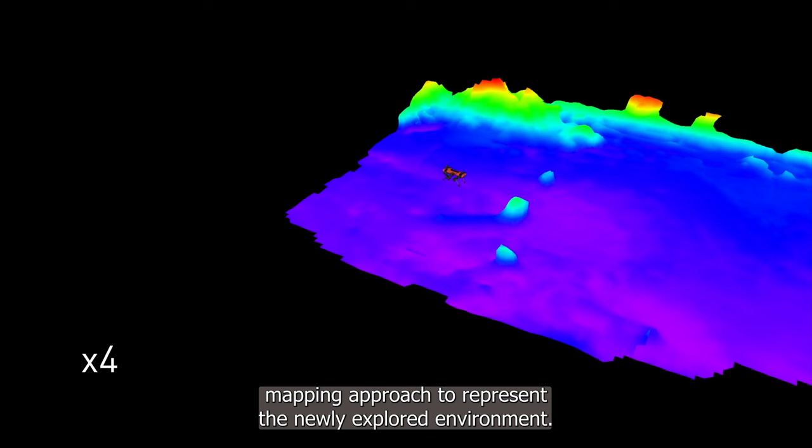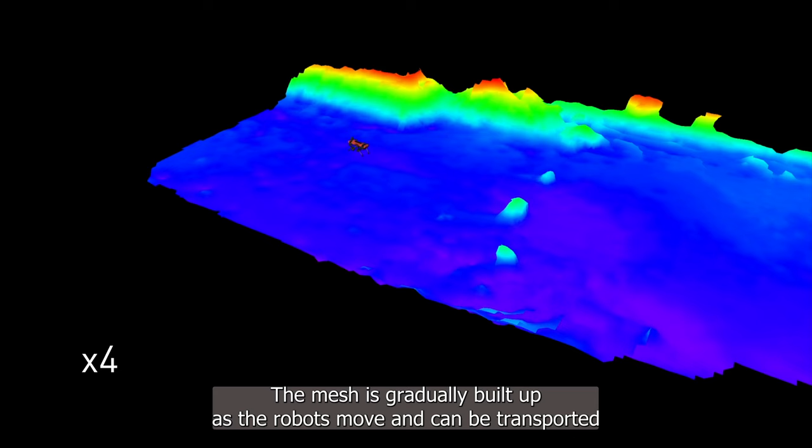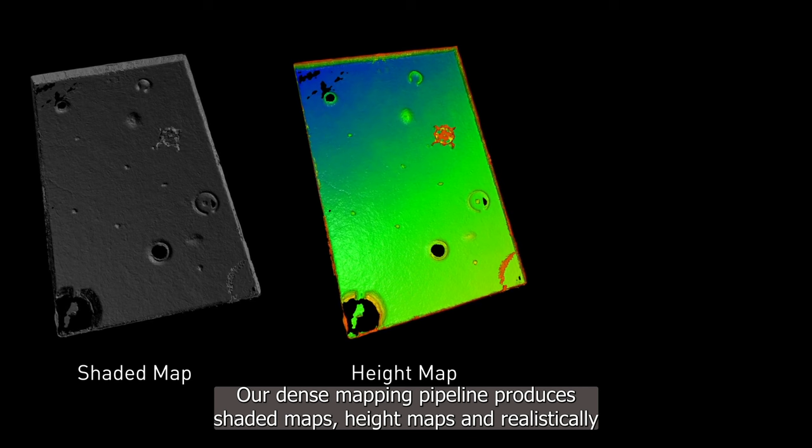We developed a two-pronged mapping approach to represent the newly explored environment. We use a lightweight mesh representation to support the operations team during the mission. The mesh is gradually built up as the robots move and can be transported over high-latency networks, which makes it suitable for planetary missions. Additionally, we create realistic, high-resolution maps of the environment. Our dense mapping pipeline produces shaded maps, height maps, and realistically RGB-colored maps.